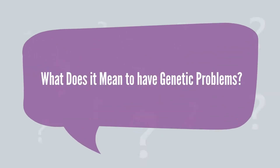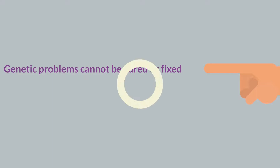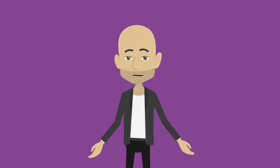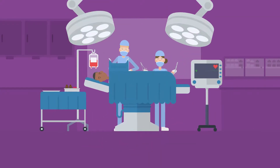What does it mean to have genetic problems? Genetic problems cannot be cured or fixed. It is also important to know that genetic issues do not help in choosing the treatment. In cases of genetic issues, azoospermia patients are advised to do surgery for sperm extraction.